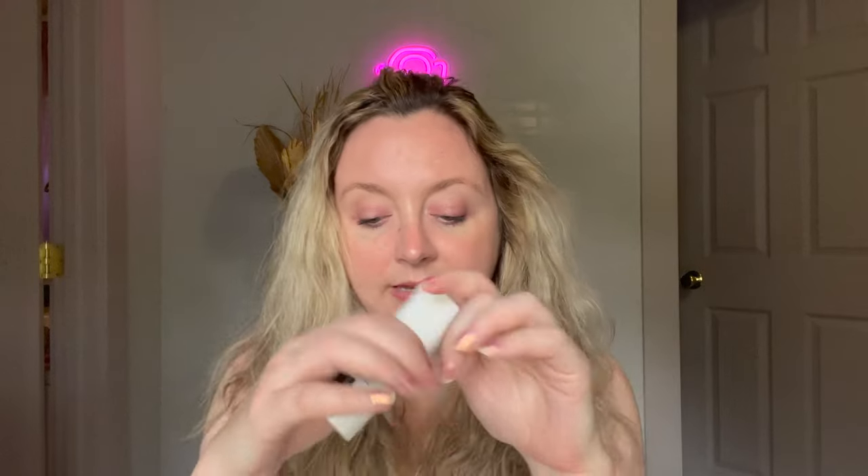For eye cream, I've been loving this — this is my first bottle and I'm still working through it. This is the Jordan Samuel Eye Performance Eye Gel. This is perfect for summer because it is literally a gel — really lightweight but hydrating for under the eye. I use this mostly during the day; it works well with makeup, just really lightweight hydration.